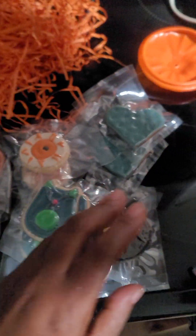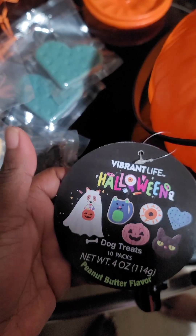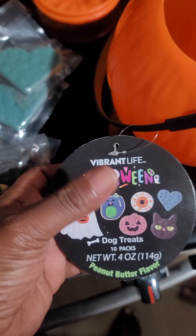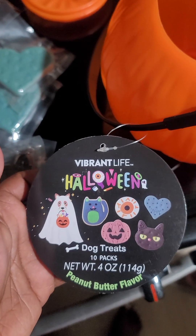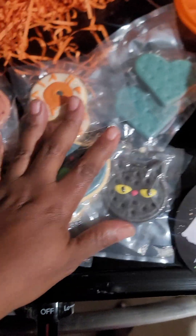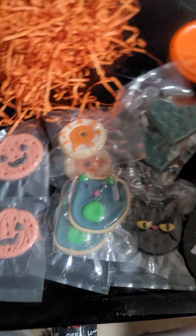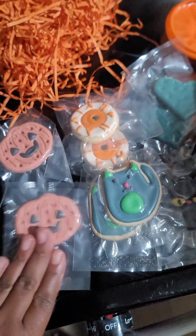There are some shapes in here that I thought he was going to get but didn't — but that's okay, this just shows you the different treats you can get in this little pack. And as you can see, yes, peanut butter flavored. I'm going to open it up and let my puppy try one.